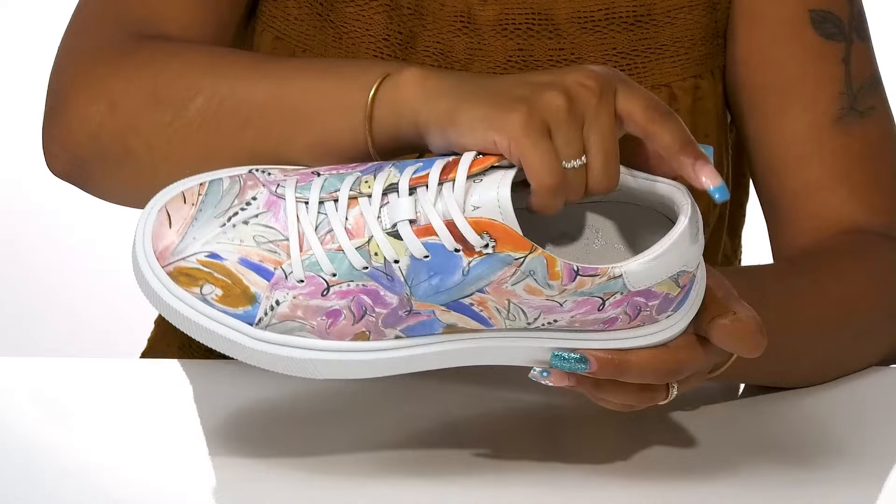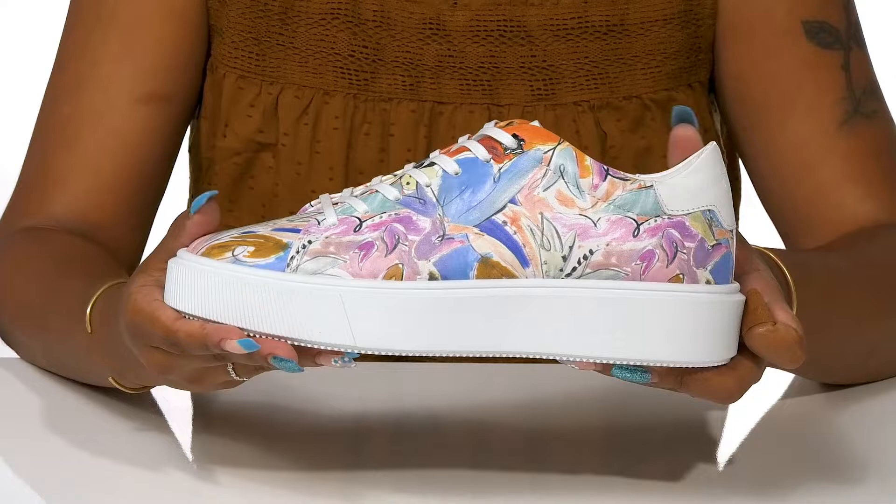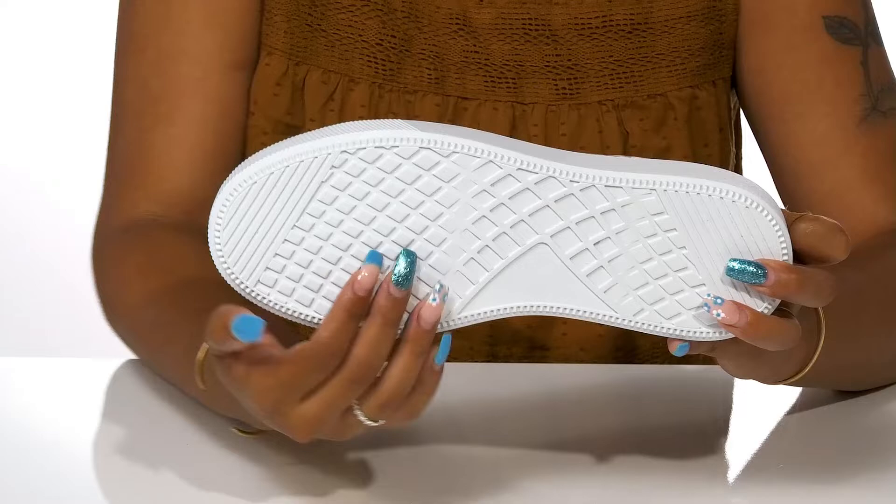The synthetic and textile lining keeps things breathable and soft, while the insole is nicely padded to give you all-day comfort. You'll stay on trend with this thick midsole that gives you a platform look while also offering a small boost in height and style.